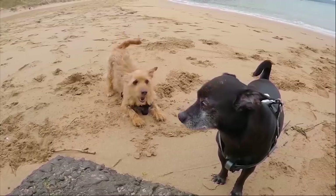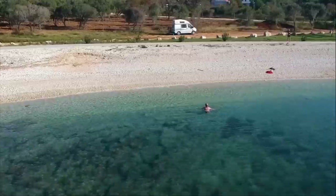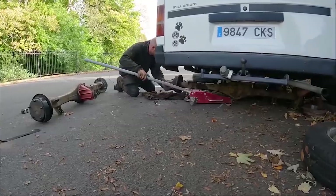Hello everyone, welcome back to the channel. I'm Sarah, this is Nick and with our two little dogs we're usually traveling around Europe in our 32-year-old camper van. Over the last few years we've visited over 25 countries, but recently we've had a lot of issues with the van, so we've come to a big decision that it's time to get a new one.